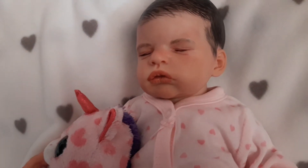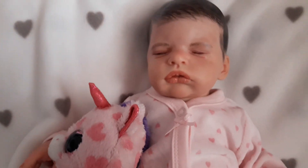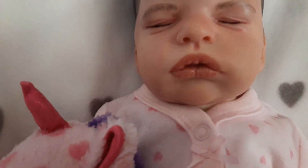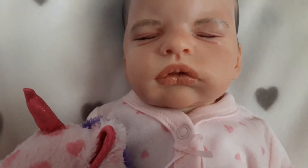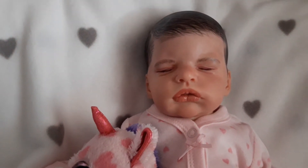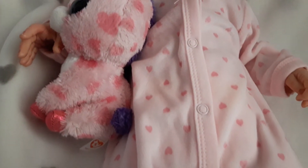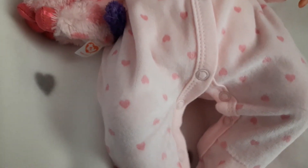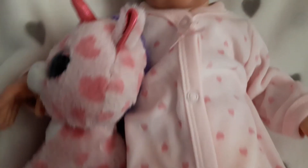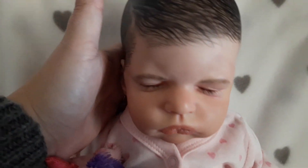So here she is — on her sales page there are a lot more photos of her, but I just wanted to do a video to show her details too. She's about 19-20 inches, about five pounds. I love this sleeper, it is so soft. I also wanted to show you how she moves.